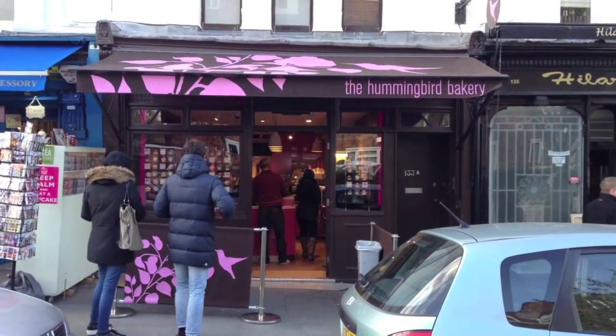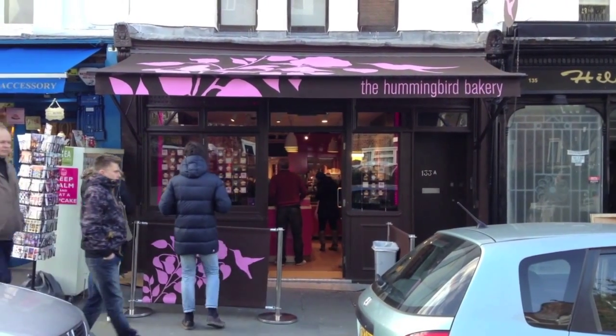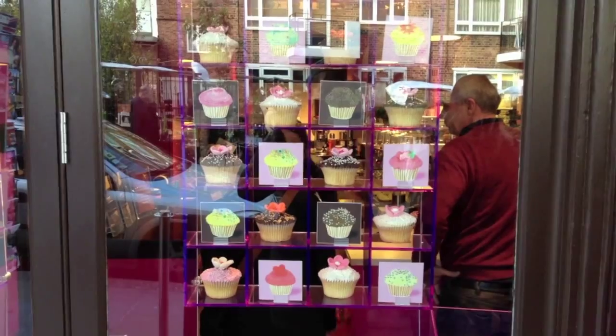On your way out of Portobello, my advice would be pop into the Hummingbird Bakery. It's a real local institution here and you can get some of London's best cupcakes.